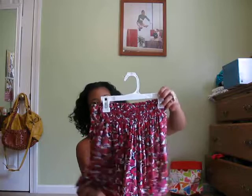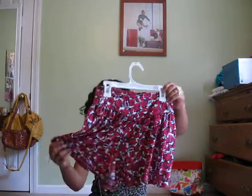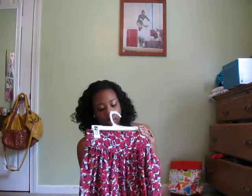Also guys, these are shorts from Forever 21. It looks like a skirt but they're really shorts. I think these were like $14.